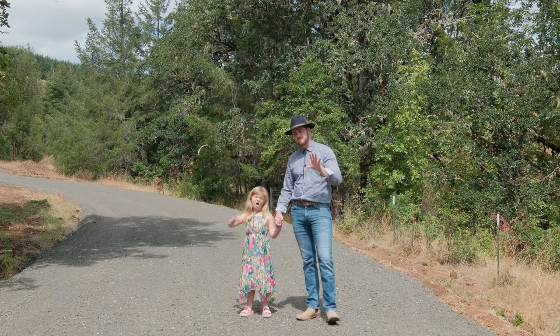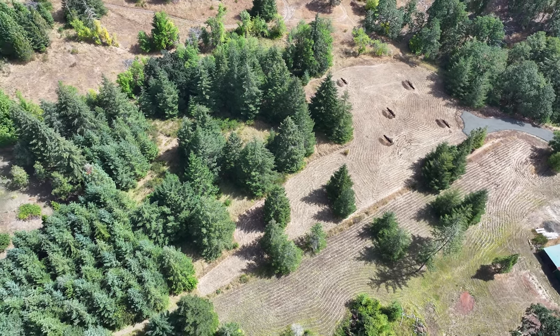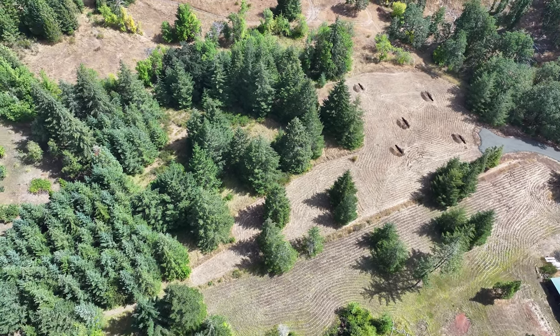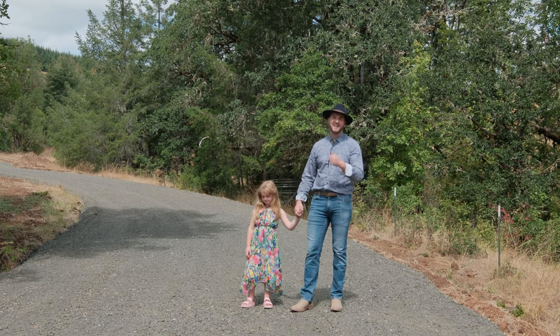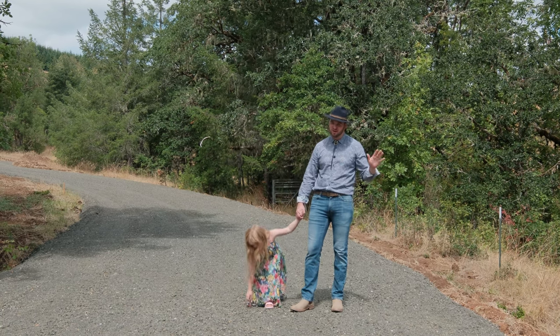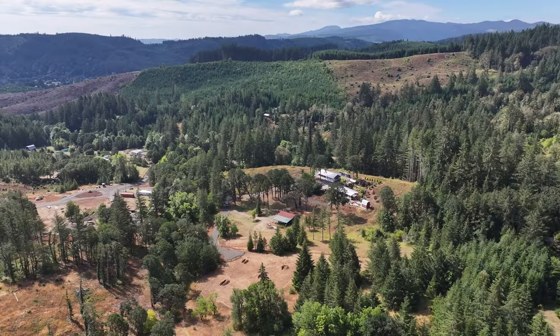One of the things that makes this property so unique is having another 2.55 acres available and ready to build adjacent to it. It's already got power, water, and septic approval, so it's ready to rock — shovel ready for you to bring another dream home build.